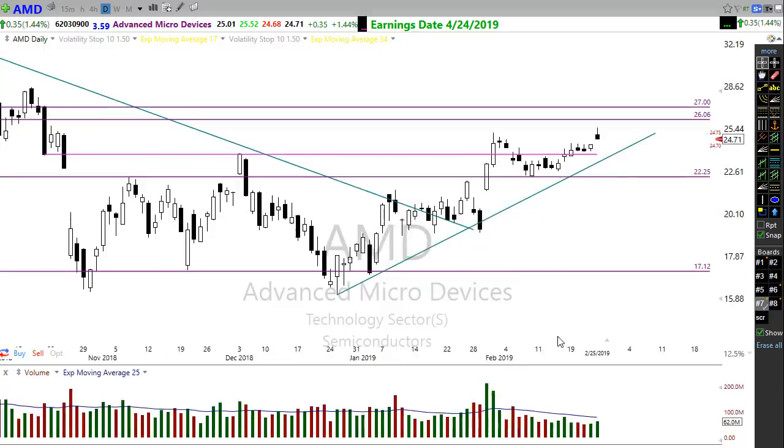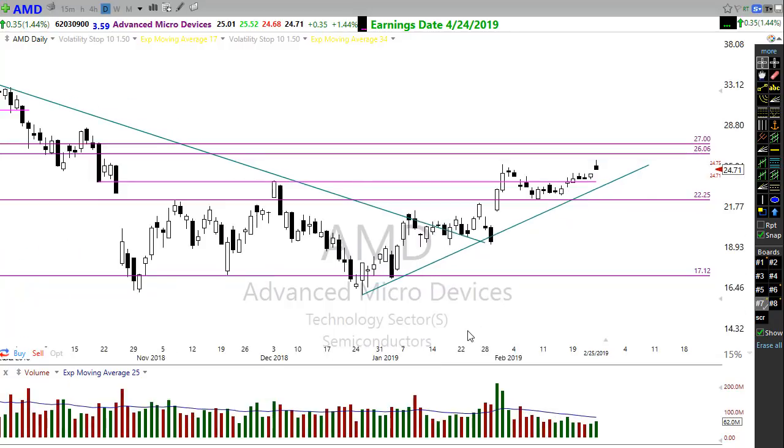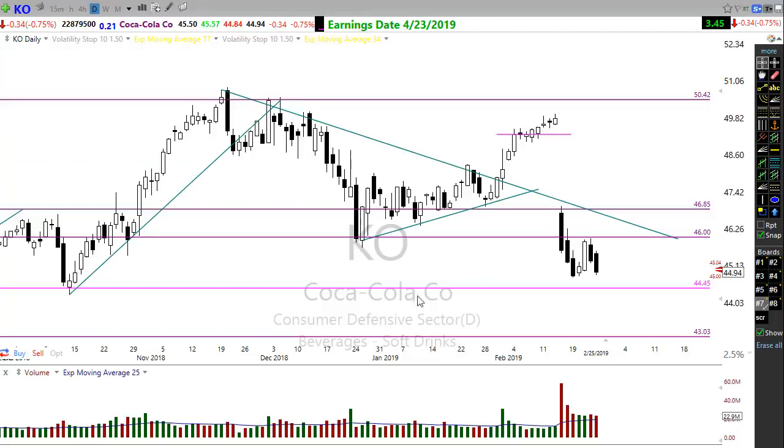There's nothing really here just yet to fear in the market. But if you're thinking about a little bit of protection, there are a few of those trades starting to show up — like Coca-Cola as a short, GILD, and of course others out there to pay attention to.